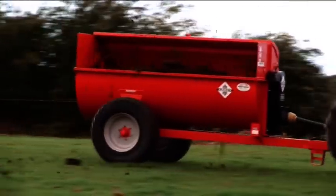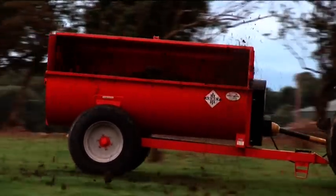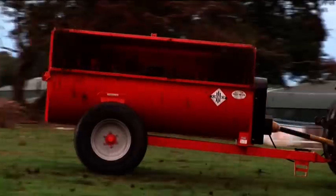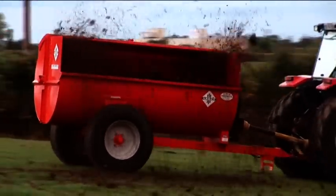A unique feature of the Abbey side spreader range is the specially designed starter flails located at both ends of the rotor. These assist the start-up procedure thereby reducing the horsepower requirement.